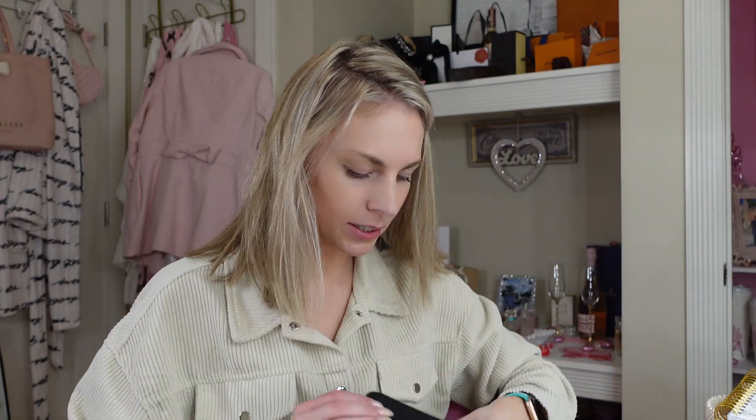Put on some lipstick just to drink hot chocolate. We're doing great, sweetie, we're doing great.